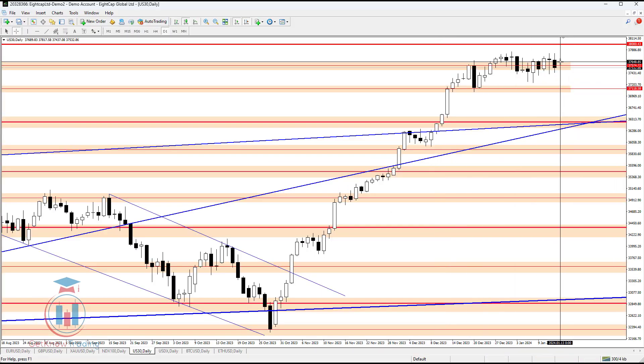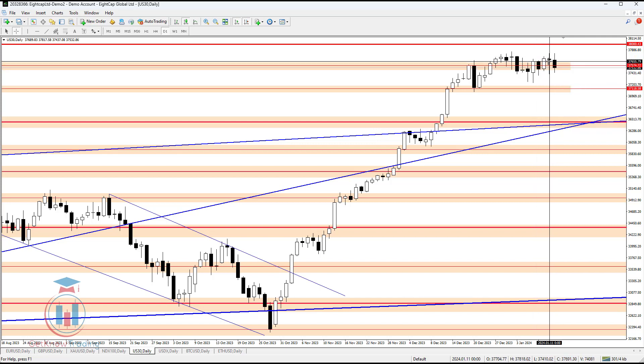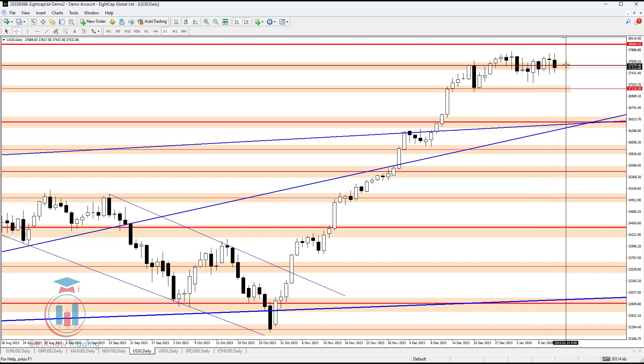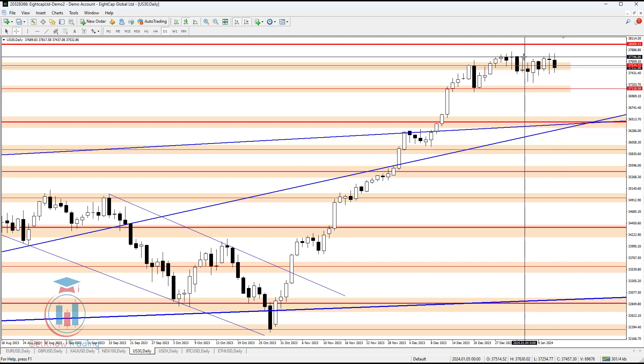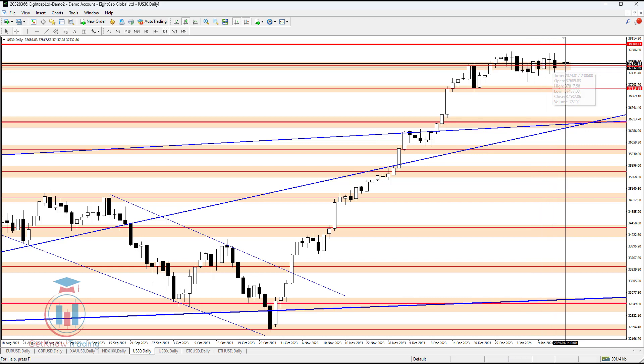US30 this week has not moved too much, but we can see that the price was bouncing between these two price levels. Around this supply zone are also very important levels for the price. The price could not make a breakout to the upside and also could not make a breakout to the downside. So everything is still open on the daily time frame.